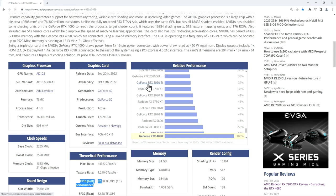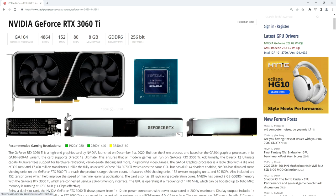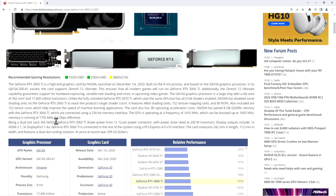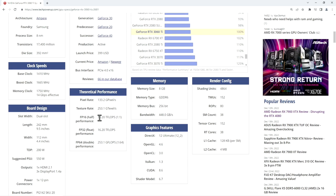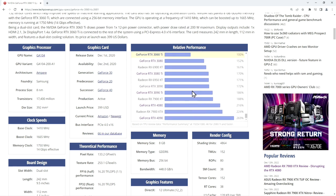We click on the 3060 and see its general features, pictures, gaming resolutions, and theoretical performance. The relative performance bar chart is now adjusted to 100% for the 3060 Ti. And we see it the other way around: the 4090 is 2.69 times the performance of the 3060 Ti.